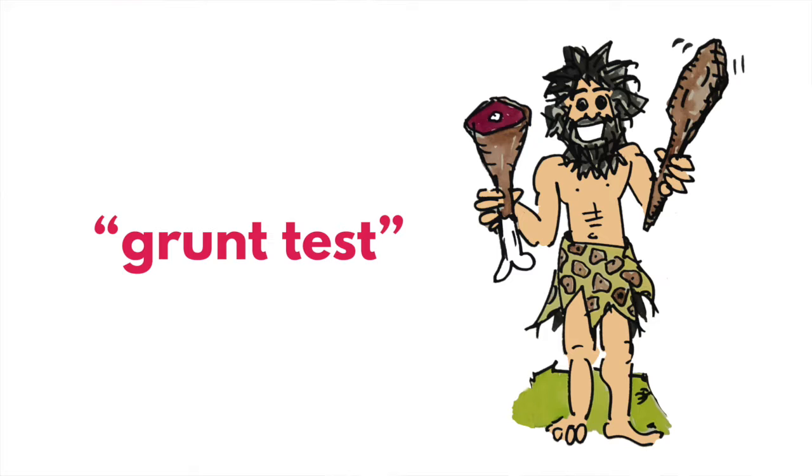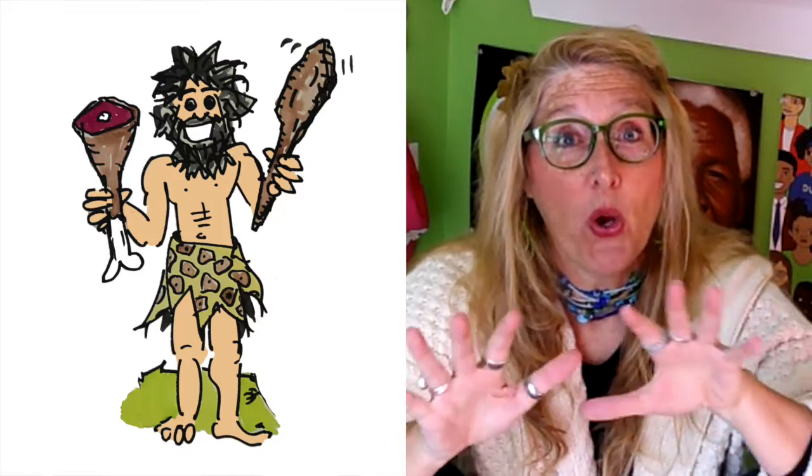I see far too many writers' websites that do not pass that grunt test. I can see that you do freelance editing, but I don't know what you're saying as a communicator. I can see that you blog, but I don't have time to read five posts and pick out the common themes — you need to tell me what you blog about. I can see that you're passionate about nutrition, but I have no idea how you are reaching audiences. I need you to tell me. I'm a caveman and I need to know at a glance who you are and what you're about.